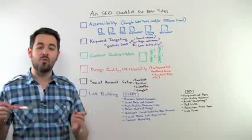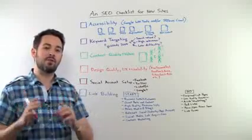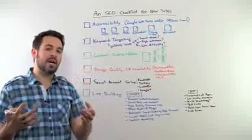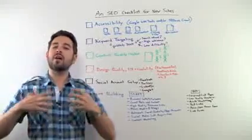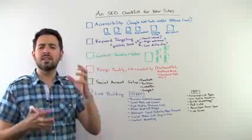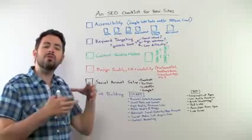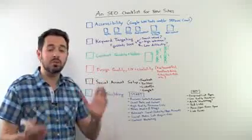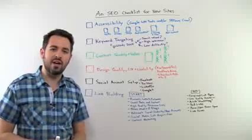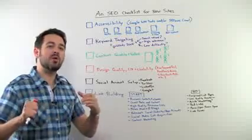Hi everyone. Welcome to another edition of Whiteboard Friday. This week I have a special request from one of our users to talk about an SEO checklist for new sites that aren't ranking yet. I wanted to create a brief checklist with this Whiteboard Friday. If we find this useful maybe we'll expand it and do even more stuff with it in the future.